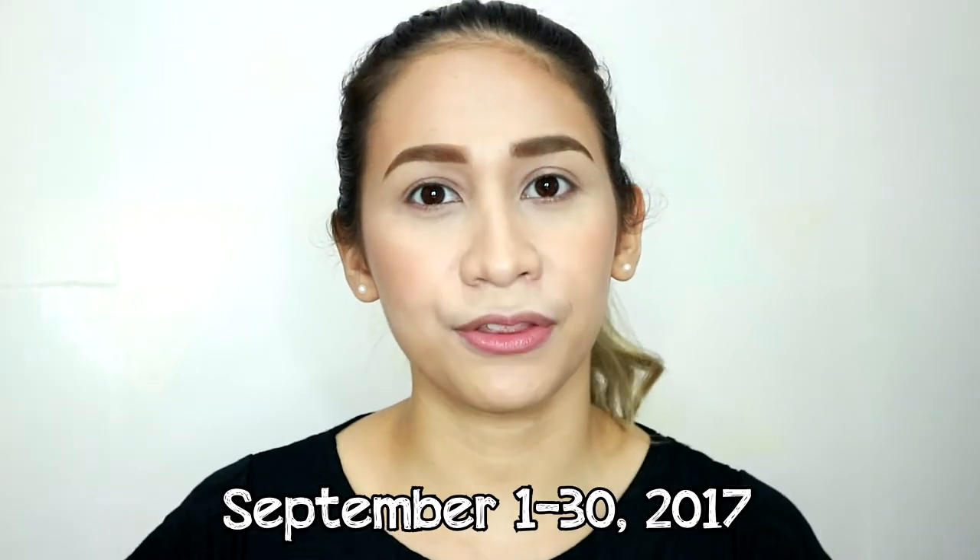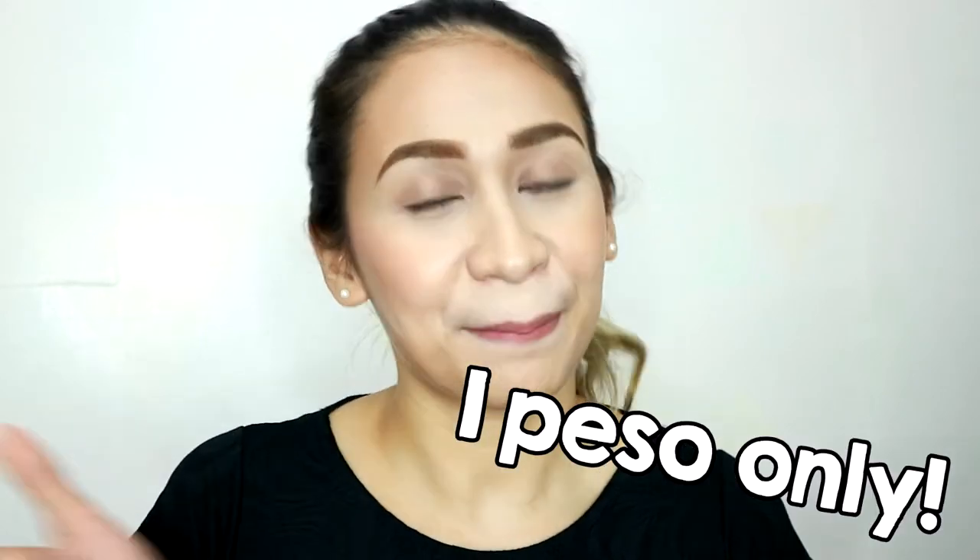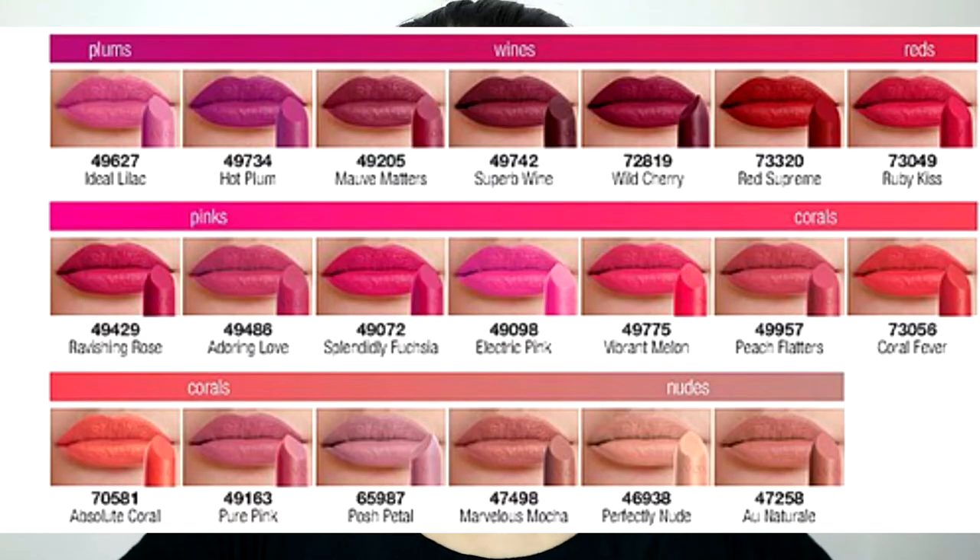Welcome back to my channel. So for today's video, it's going to be swatches and thoughts about Avon's Perfectly Matte lipstick line. I got five lipsticks from the collection. Today, September 1 to September 30, you can purchase it for P399, and then the next lipstick that you're going to buy is only P1. So if you want a shade here on my show, and if you know somebody who is selling Avon products, go check the brochure — they have 20 different shades in this line.